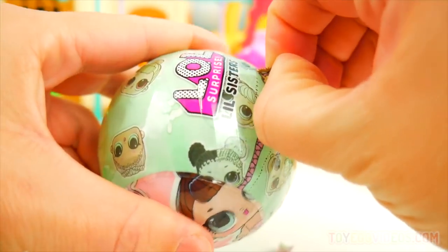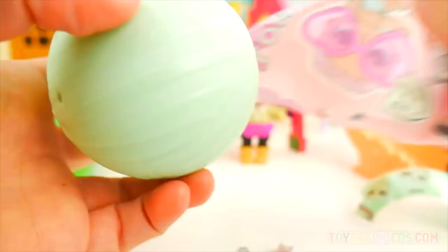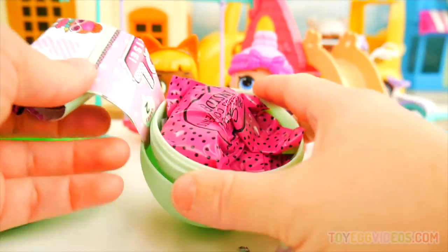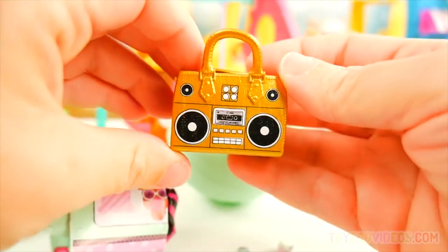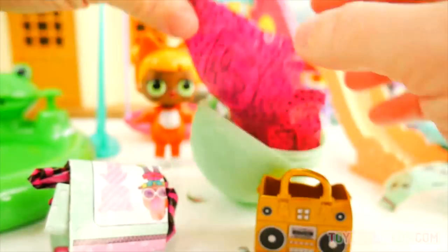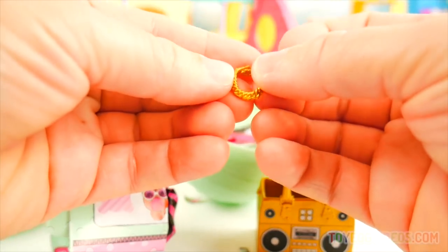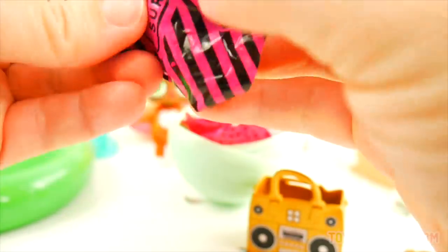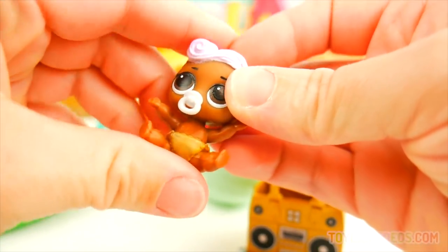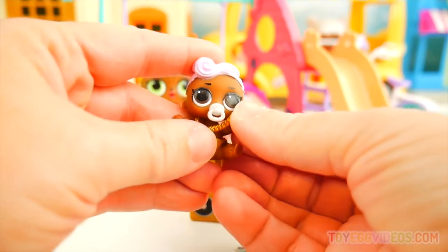We're going to have a color changer here. Time to open it up and see our surprise. Here is a little bag to open. It looks gold to me. And then another little tiny bag for a little tiny gold chain necklace — that's super neat. And now for our little sister. Here we go. Oh, look at how cute this is. I think it might be Little DJ. It is our Little DJ — we'll go ahead and hang the necklace around her neck.